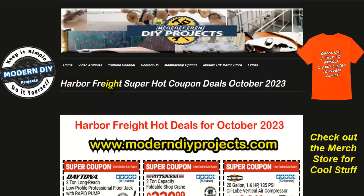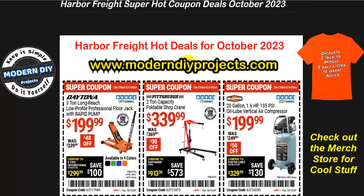Let's get started taking a look at the Harbor Freight super hot coupon deals for October 2023. All these coupons are available for you right now at my website under the extras tab. These deals are in effect right now whenever you're watching this video and they are in effect until the 12th of October. Remember the parking lot sale starts on the 13th, so you can take advantage of any of these deals between now and then. There are some overlapping deals between here and the parking lot sale and I will point them out as we go along.